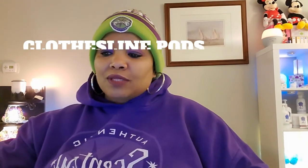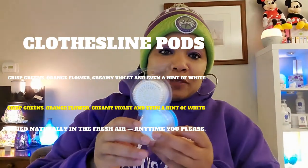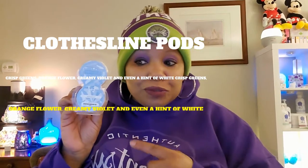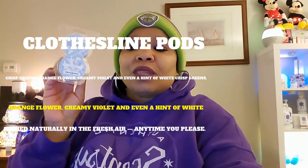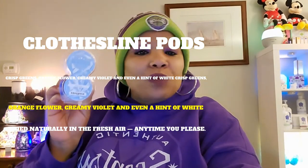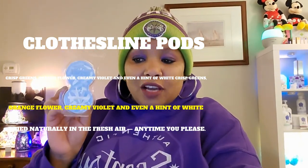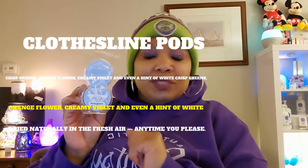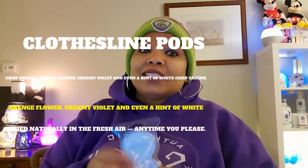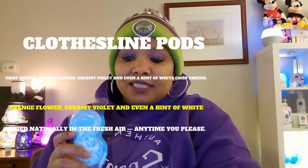The next thing I used is Clothesline pods. I love me some Clothesline. I still have one drifting in one of the wall fans, but I absolutely love using this. The description: crisp greens, orange flower, creamy violet, and even a hint of white wicker basket — lets you savor the scent of just-washed laundry dry naturally in the fresh air anytime you please. Clothesline smells really, really good. I use this in Scentsy Fresh all the time. Just add it to your Scentsy Club.